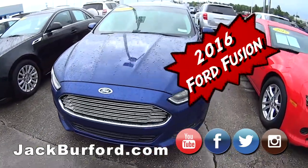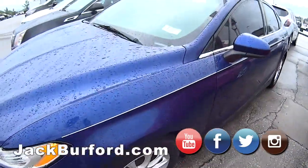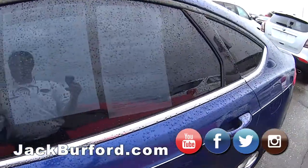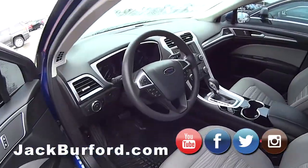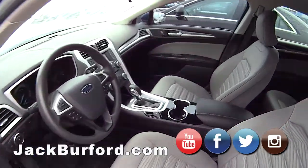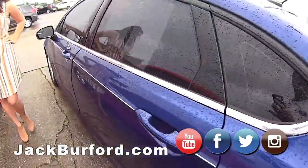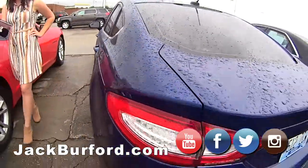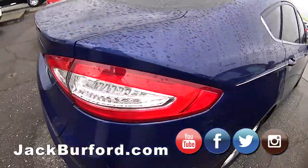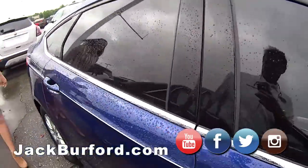So today we have a 2016 Ford Fusion. It's a one owner with a very clean Carfax. This is a deep impact blue — it's gorgeous and in perfect condition. It's a six-speed automatic transmission. This one only has 58,861 miles on it, and you get 34 highway miles per gallon, so you can drive all day long and not have to fill it up.